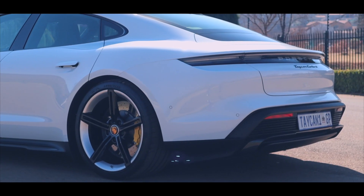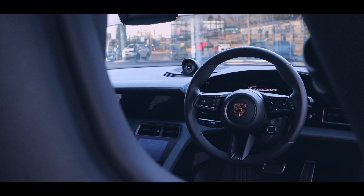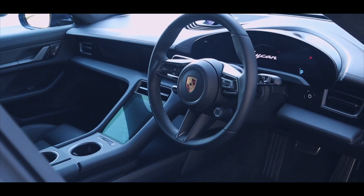Sitting in here you wouldn't say you are in an electric car. Everything is Porsche — we've got a lot of screens, there's a haptic feedback screen down here, a very nice screen for the infotainment, and the entire digital instrument cluster. There's also space at the back and the designers have called it a foot garage — a recess in the floor where you can put your feet. Because the batteries sit at the bottom of the car, they've made a recess so you can put your feet in, making it more practical.